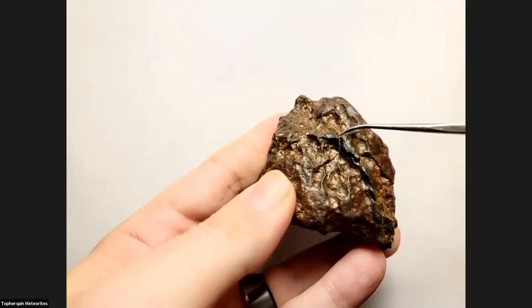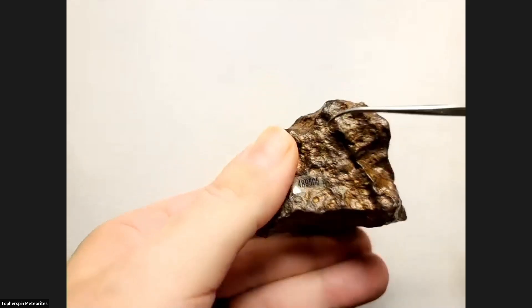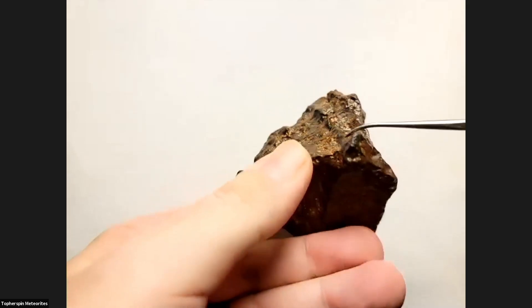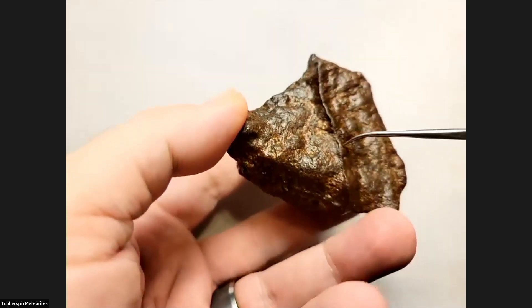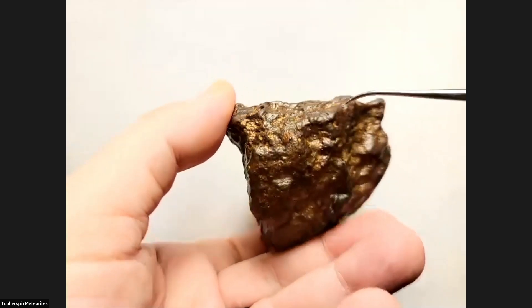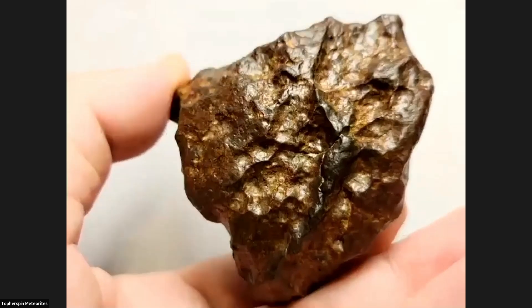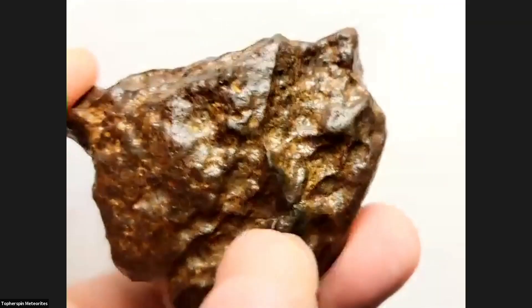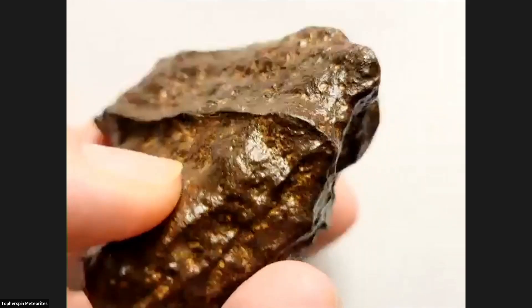You can see that it starts here, comes around all the way down this side, all the way down here, and then actually branches off and connects with itself. So we are looking at a 360-degree shock vein that actually branches off as well.